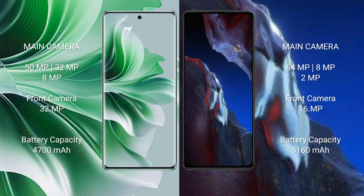The Oppo Reno 11 Pro features a rear triple camera setup: 50MP + 32MP + 8MP, and a 32MP front camera. The Xiaomi Poco A5 Pro features a rear triple camera setup: 64MP + 8MP + 2MP, and a 16MP front camera.